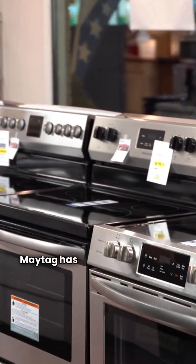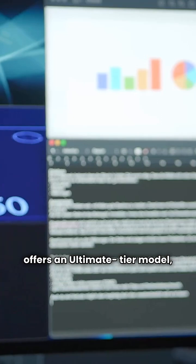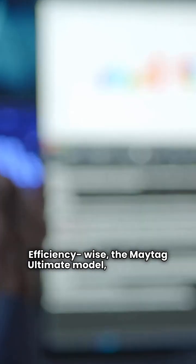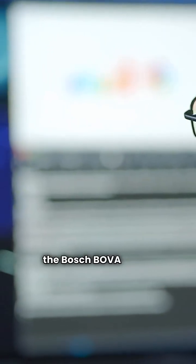Maytag has an extensive lineup, while Bosch only offers an ultimate tier model, the BOVA. Efficiency-wise, the Maytag Ultimate Model, the PSH4BH, matches the Bosch BOVA with a maximum HSPF of 10.